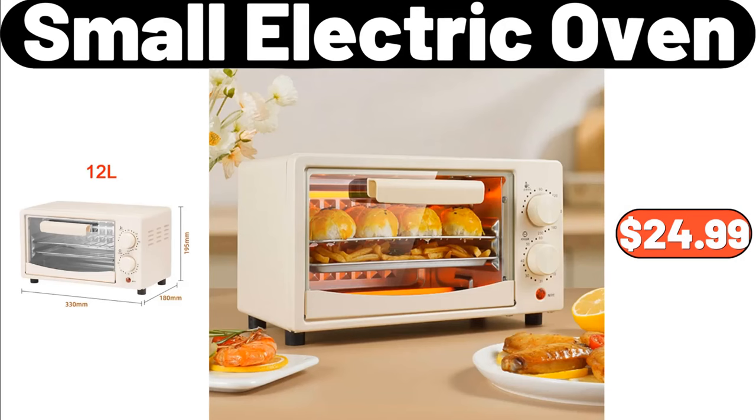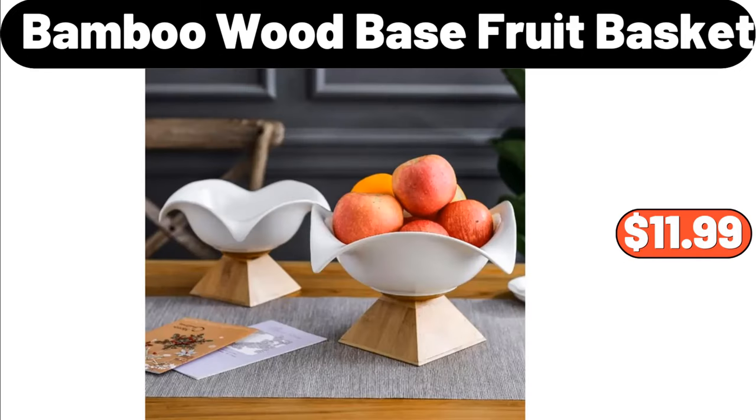Small Electric Oven, $24.99. Bamboo Wood Base Fruit Basket, $11.99.